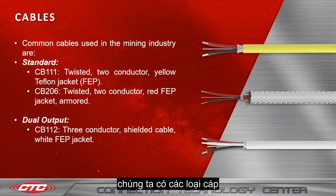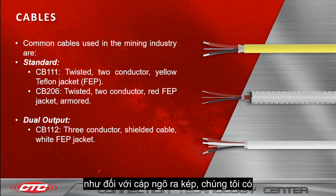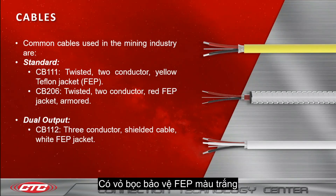That brings us to cables, which come in standard and dual output versions, commonly used in the mining industry. For standard, we have CB111 and CB206. CB111 is a twisted two-conductor yellow Teflon (FEP) jacket. CB206 is a twisted two-conductor red FEP jacket that is armored. As for the dual output cabling, we have CB112, which is a three-conductor shielded cable with a white FEP jacket.